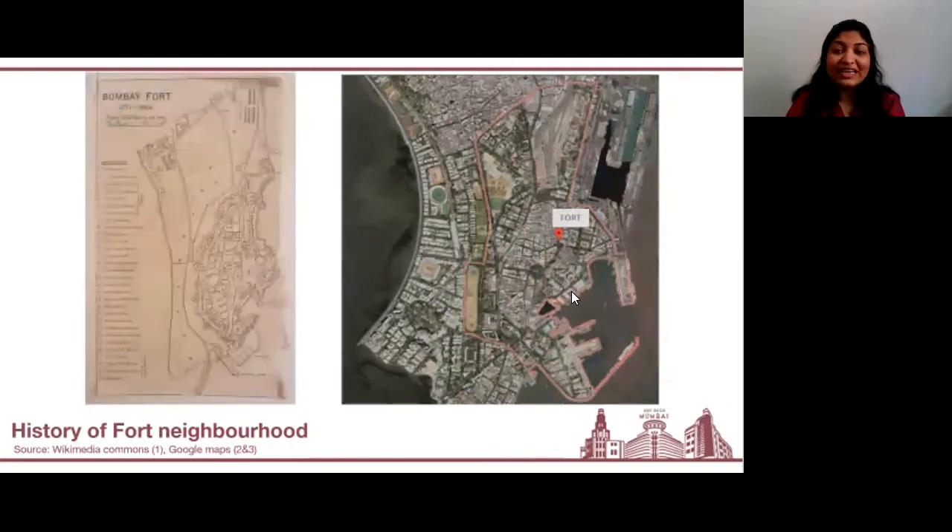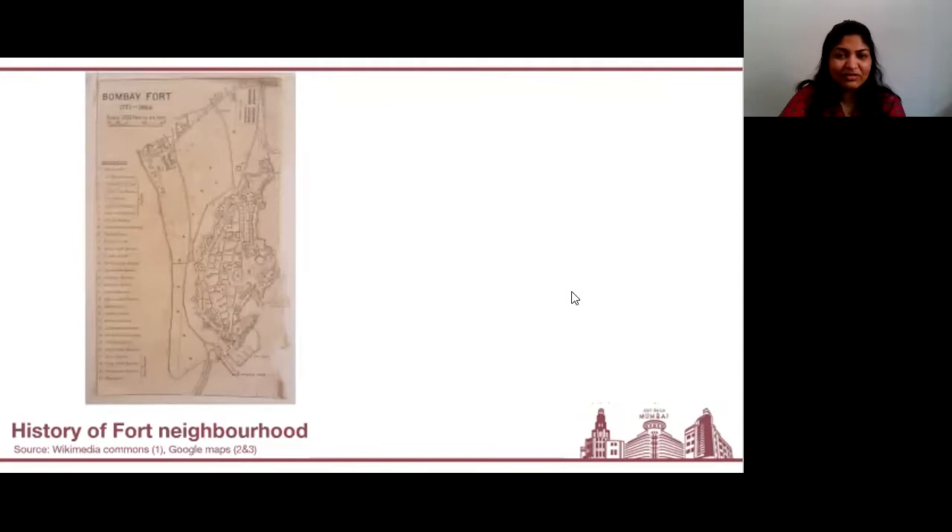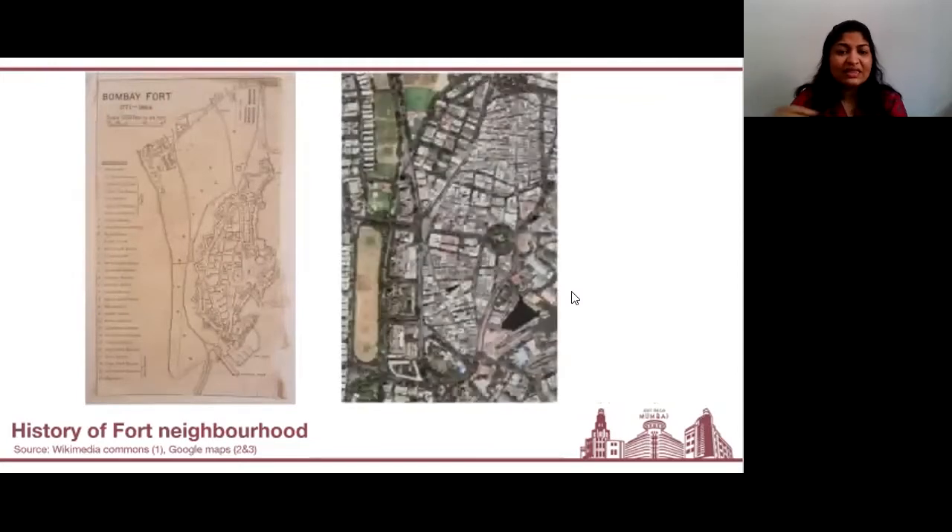The Fort walls were demolished in 1862. This map here shows you a little bit more about the Fort walls themselves. Once these walls had come down, the city used the same lands to build many other buildings, but you can still see the remnants of at least the urban form that was once the Fort area — very clearly seen in the map on your right. Notice that oval oblong shape — that is what was once the Fort area.